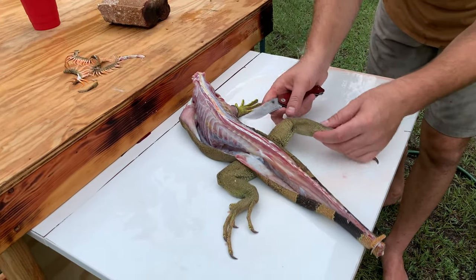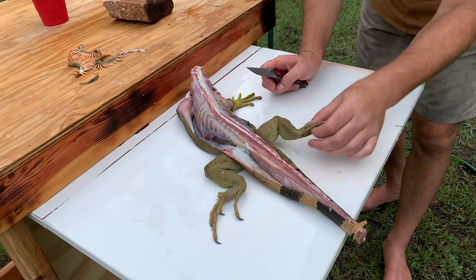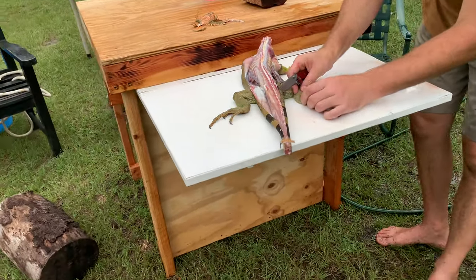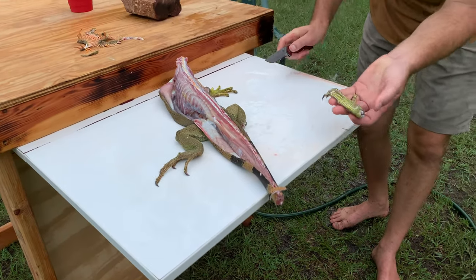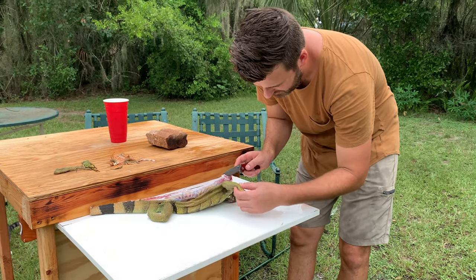Right now I'm going to go ahead and cut off his feet. There's a joint there and a joint there — there's meat there, I can feel it. There's no meat on the lower part; I'm not going to eat his feet, that's just kind of weird — if it isn't already weird eating an iguana. I can kind of feel where his joint is right there. Get my knife right in there. Boom, there we go. Right there again — joint.